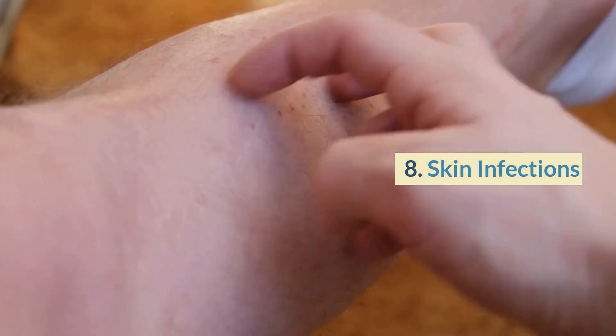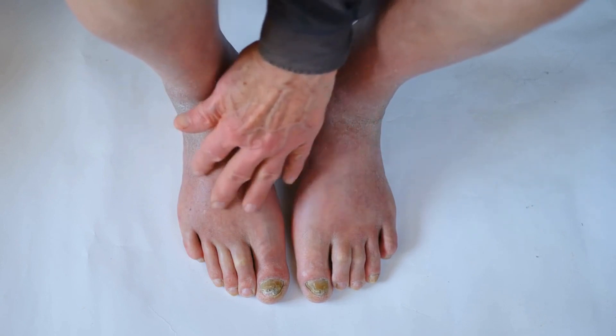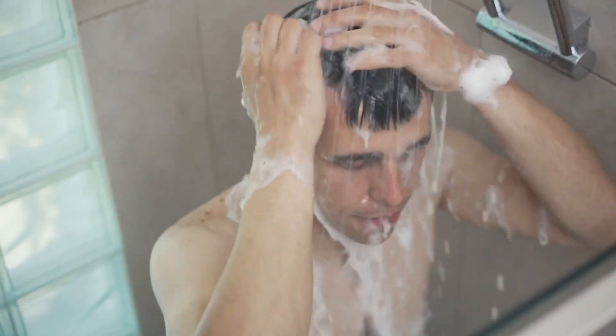Number 8: Skin infections. Swimming in contaminated water can also cause skin infections. Common skin infections that can be caused by swimming include athlete's foot and ringworm. To prevent skin infections, avoid swimming in water that's known to be contaminated, and practice good hygiene.